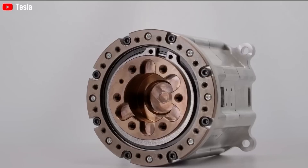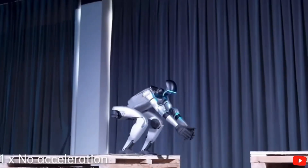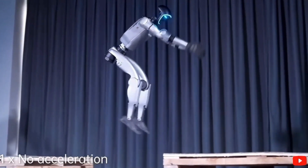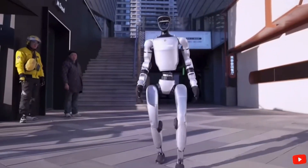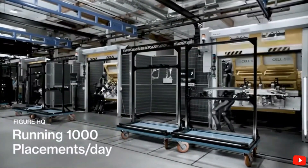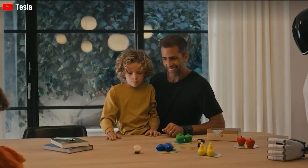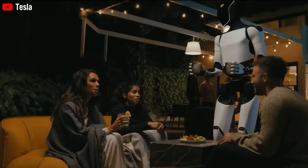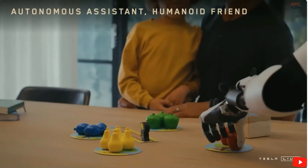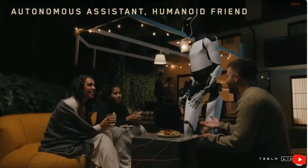Just earlier in 2024, we weren't even sure if Optimus could talk, but now it can answer almost any question asked. During the recent We Robot event, Optimus even shared details like where it was born and where it lives. When asked where it was born, Optimus replied 'In Silicon Valley,' and when asked where it lives, it answered 'I live in Los Gatos.' This is by far the most remarkable change we've seen in Optimus this year.